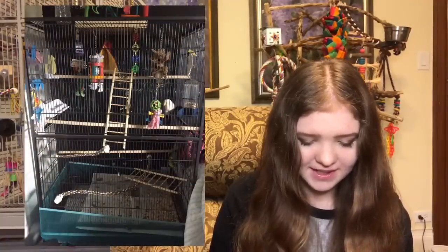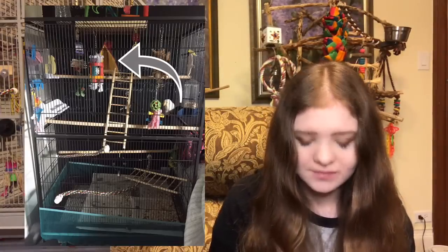This next setup is another lovebird setup in a prevue flight cage — a really nice size. But I do see a happy hut back there. Happy huts can be very dangerous for birds. Birds can chew on the fibers, make loose threads, and get caught in them. They can tangle themselves up, or swallow the threads. Because of the fuzzy material these huts are made out of, it can cause an impaction.